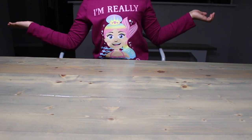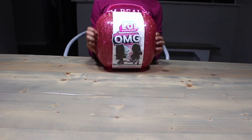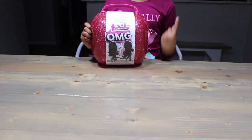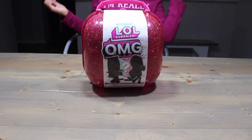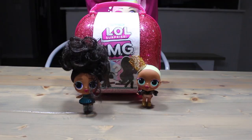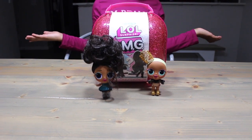What crazy fake toy are we opening today? You remember this guy, right? If you don't, you can check it out right here! We opened the pink one and got two Mini OMG dolls! And now we have another one to open!